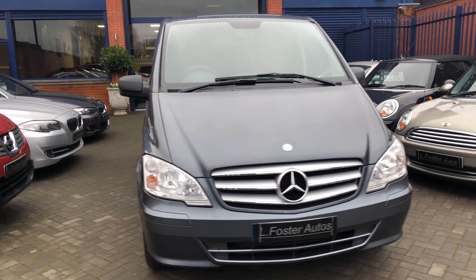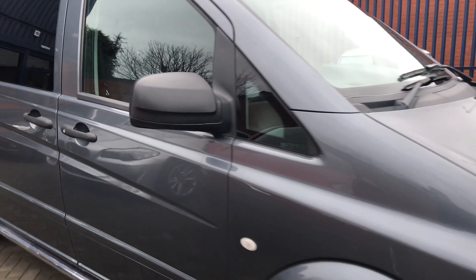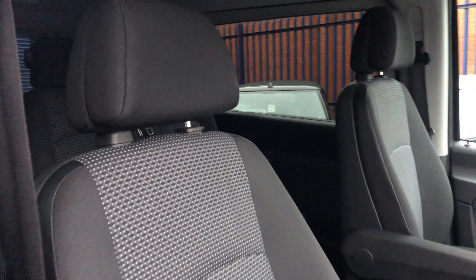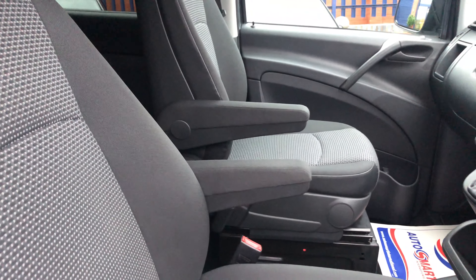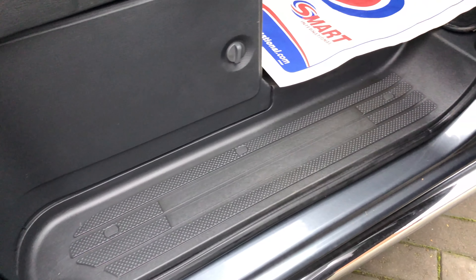That's the outside — I'll now show you the inside. So inside, as you can see, we've got the Sport interior which is in grey cloth and is in excellent order. There's no signs of wear, no rips or any tears. We've got twin centre armrests, no wear on the plastic steps, and genuine Mercedes fitted mats.